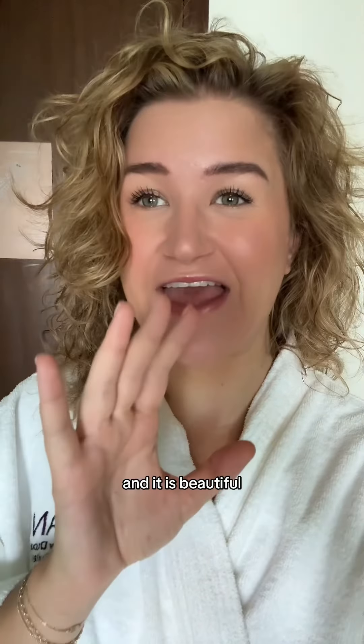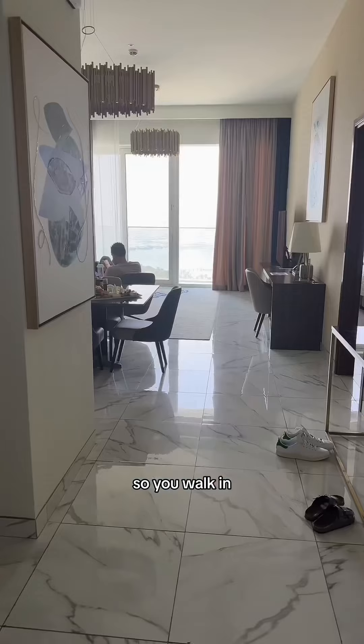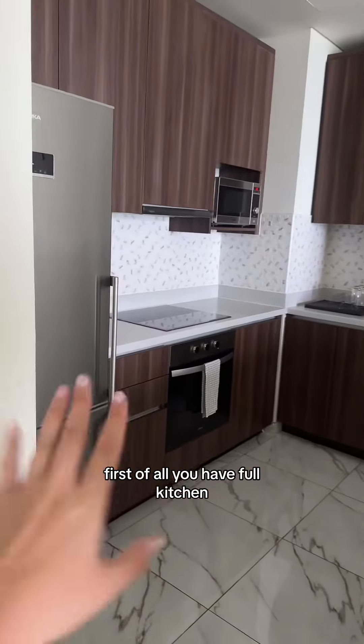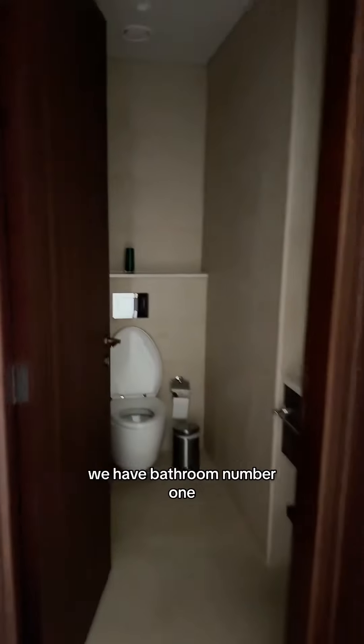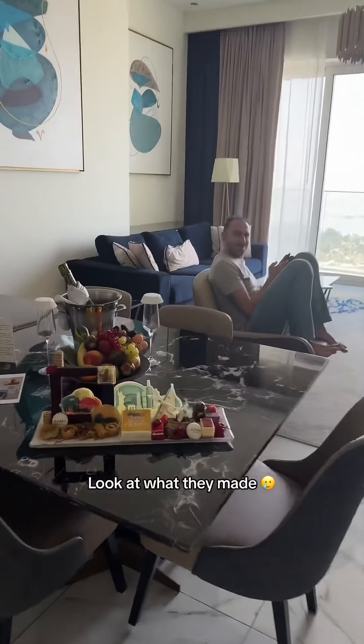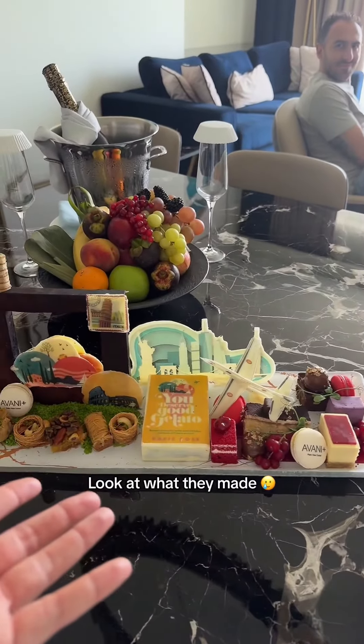We just got to our hotel in Dubai and it is beautiful. You walk in and there's a full kitchen. Coming over here we have bathroom number one, which is just a sink and the toilet closet. Coming over here — look at this beautiful fruit platter!